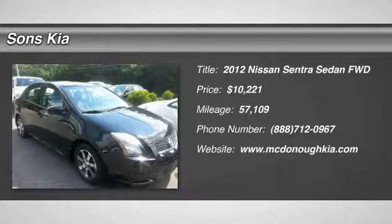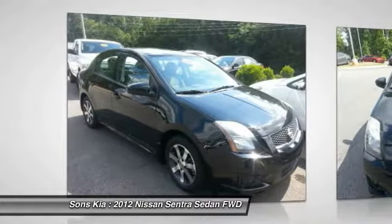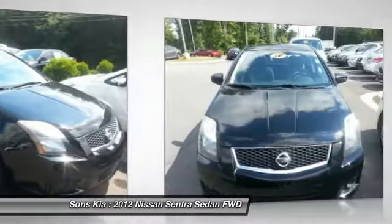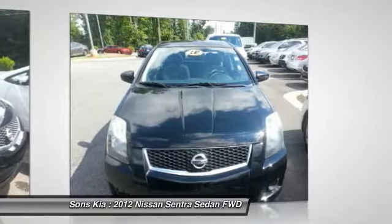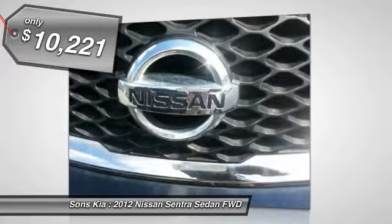Looking for the right vehicle? Check out the 2012 Sentra. With its spacious and versatile interior and stellar fuel efficiency, the Nissan Sentra is the obvious choice for anyone who wants to enjoy a stylish and comfortable ride, and is priced below $15,000.